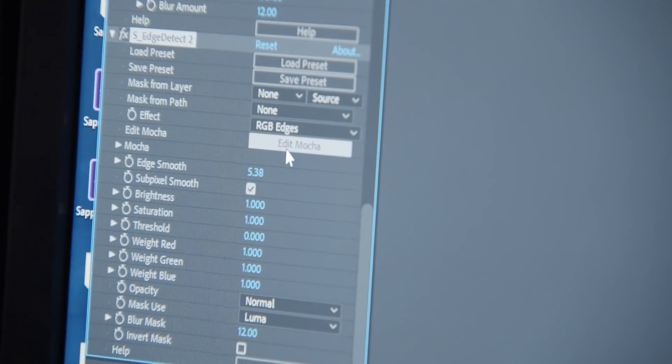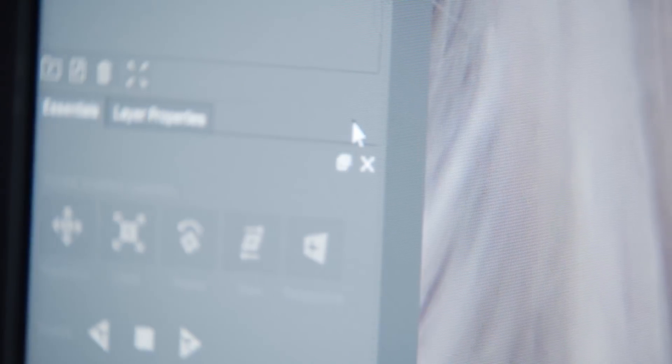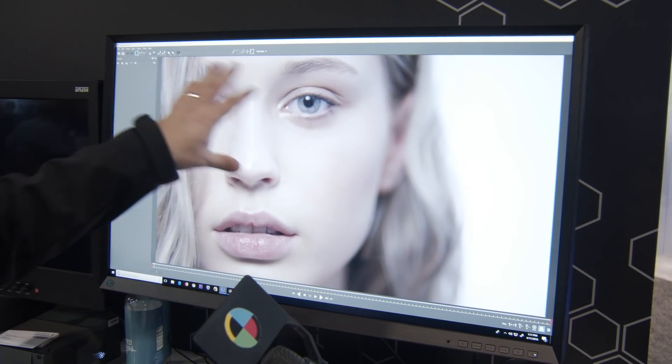With Sapphire 11, we released integrated Mocha tracking, which is super exciting. Literally the number one feature request from artists and editors all across the world was: please put tracking in Sapphire, let us keyframe less. We've never done this in the past because, to be honest, tracking is really difficult. When Boris FX acquired Gen Arts about a year ago, we were so relieved we didn't have to build a tracker from scratch.